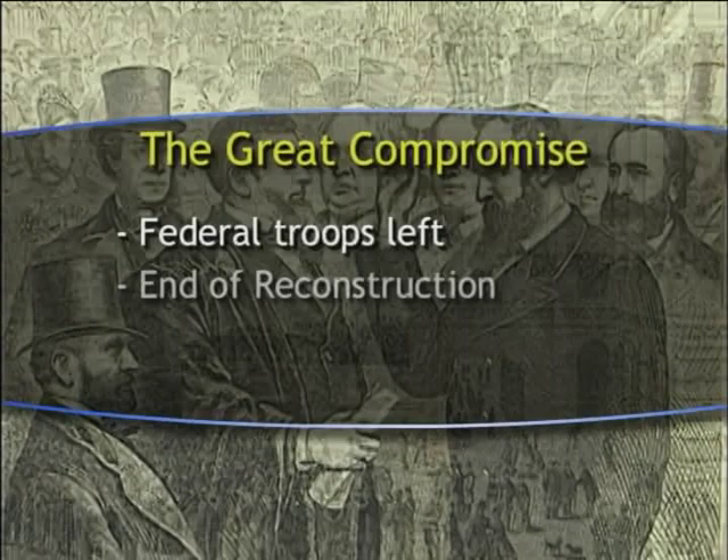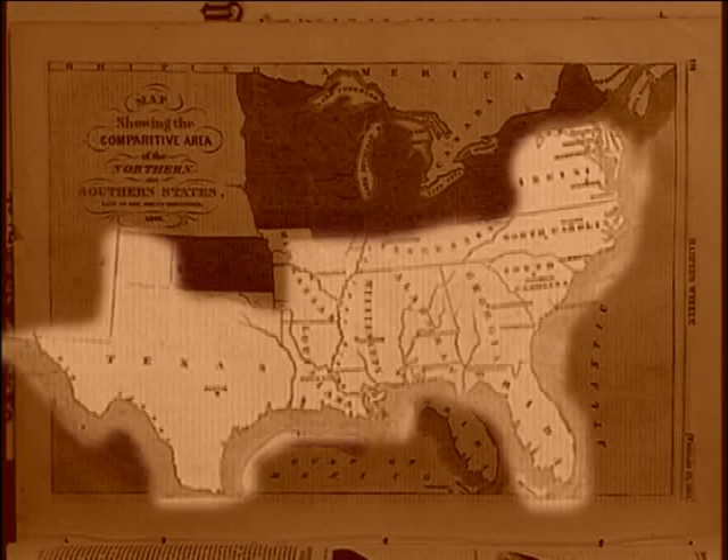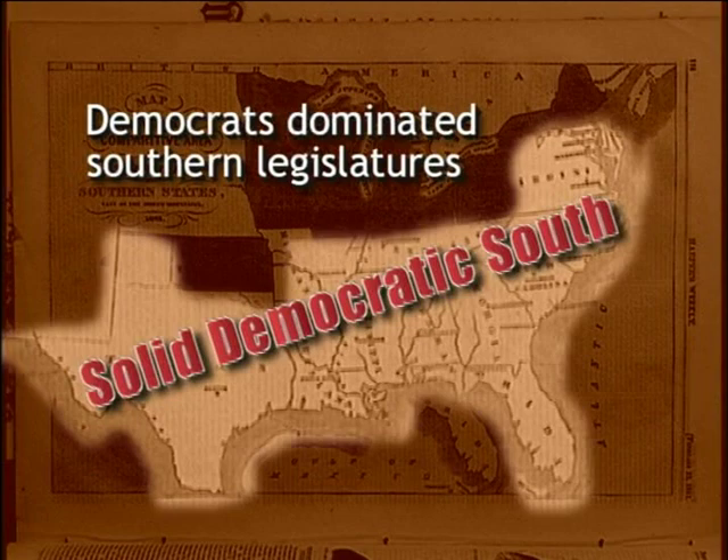Rutherford B. Hayes became president. Following the withdrawal of the last federal troops, the South became known as the "Solid Democratic South." Southern state legislatures were again solidly in the hands of Democrats, and white supremacy in the South was reestablished.